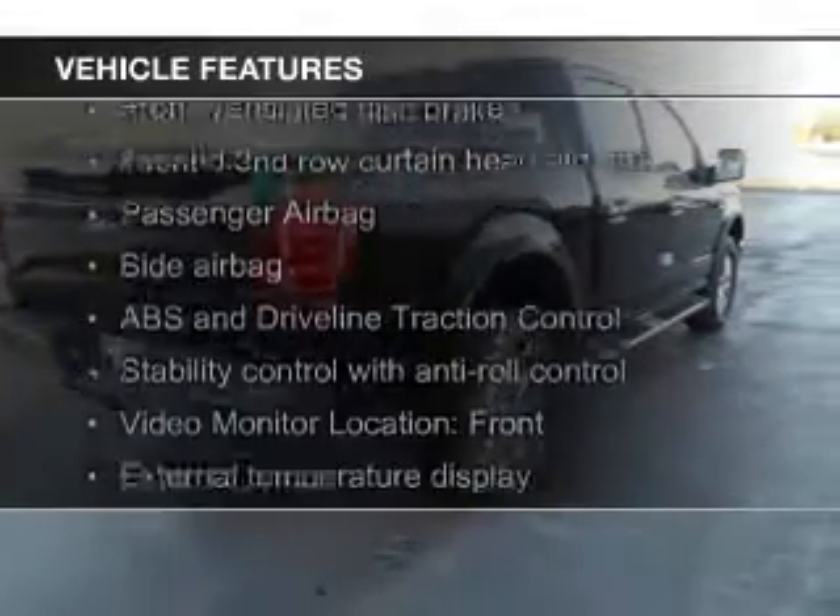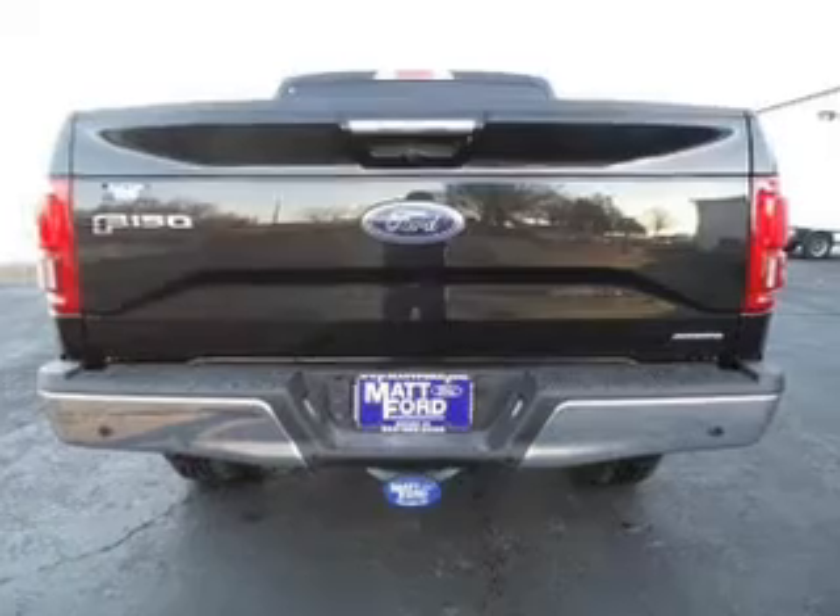The features include tilt-and-telescopic steering wheel, split rear seats, and power steering.